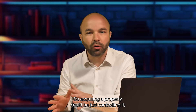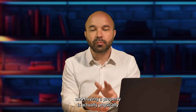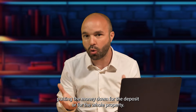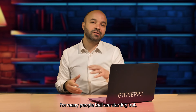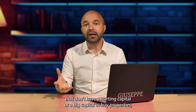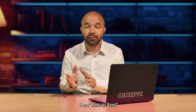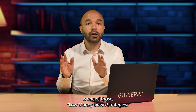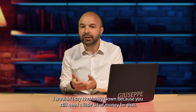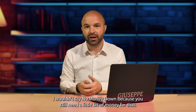Acquiring a property could be just controlling it, managing it, whereas buying a property is actually physically putting money down for the deposit or for the whole property. For many people starting out who may not have a big capital to buy properties, rent to rent is one of those low money down strategies. I wouldn't say no money down because you still need a little bit.